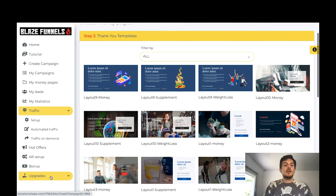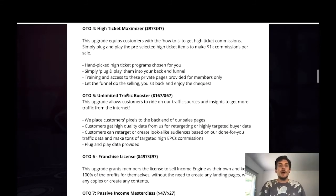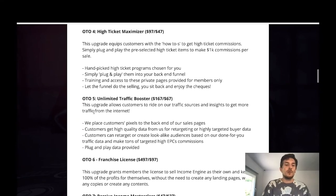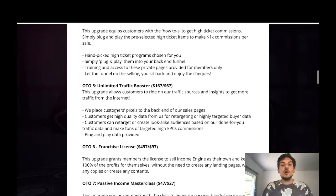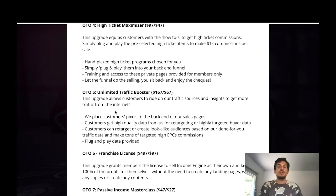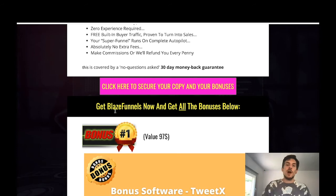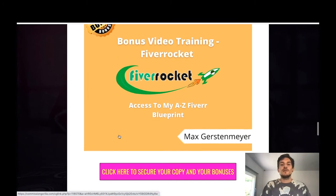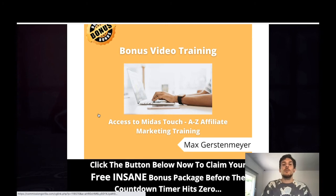If you decide to invest a little more into Blaze Funnels, you can also pick up some upgrades. Click the link below my video and I'll show you what the OTOs are about — OTO 1, OTO 2, OTO 3, OTO 4, OTO 5, OTO 6, 7, and 8. They've put in quite a lot of OTOs, but you don't need to purchase them if you don't want to, because everything I've shown you is available within the front end. If you do pick up Blaze Funnels using my link, I'll give you TweetX, Fiverr Rocket A-to-Z Fiverr Blueprint, the Unlimited Traffic Training, and Midas Touch A-to-Z affiliate marketing training.